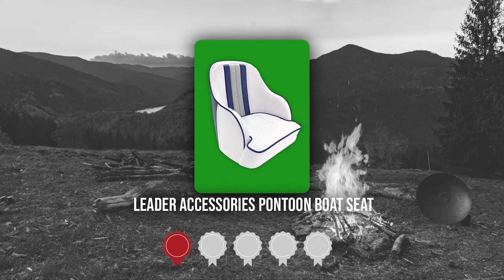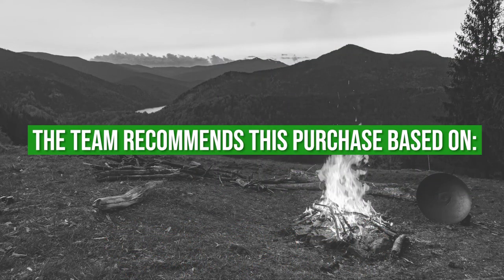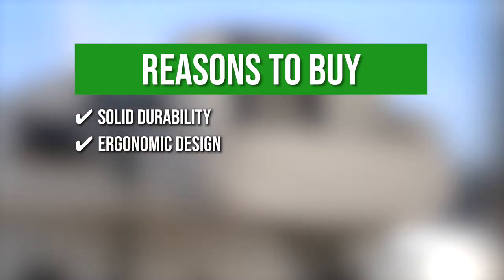TrustedShoppyGuy.com has awarded the Leader Accessories Pontoon Boat Seat a five-batch rating. The team recommends this purchase based on the following. Solid Durability: the seat is built with a high-impact injection-molded plastic frame for maximum strength and stability.